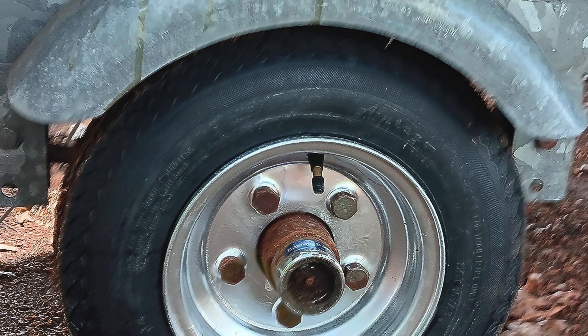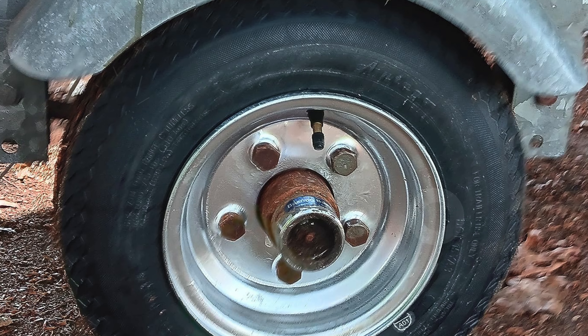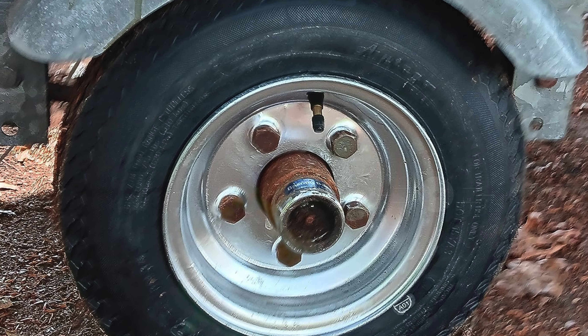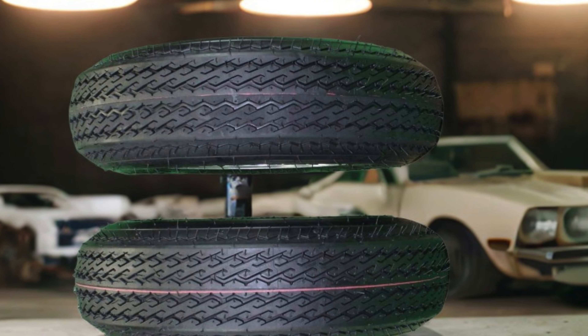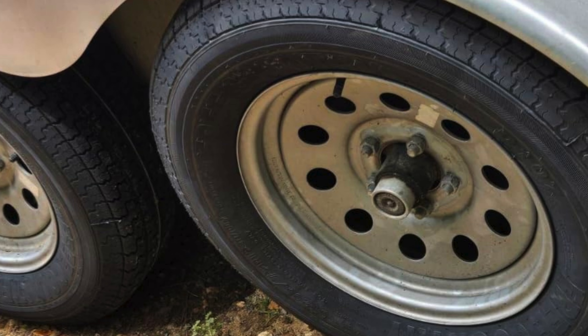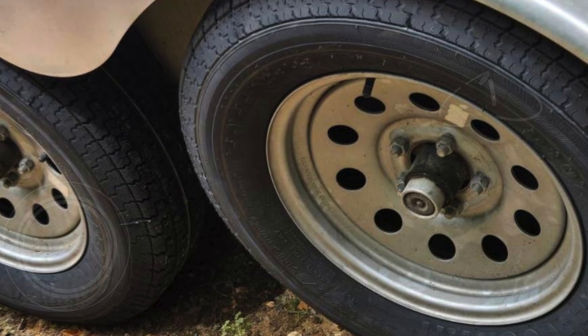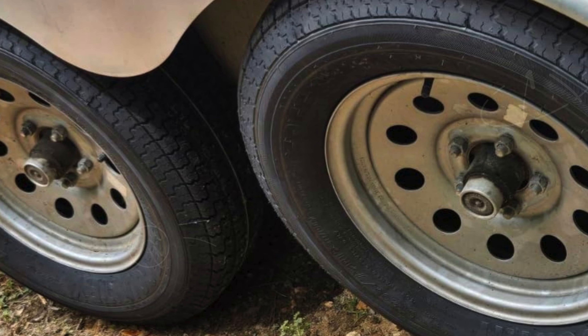These tires are crafted from premium rubber, ensuring exceptional toughness and wear resistance, which means they can handle rough terrains and heavy use without compromising performance. The rim width of 3.75 inches and wheel backspacing of 4.5 inches provide optimal stability and fit, ensuring a smooth towing experience even with heavy loads. With their secure design and high quality construction, the Antigo 2-Pack Trailer Tire and Rim Set is engineered for reliable performance and peace of mind.